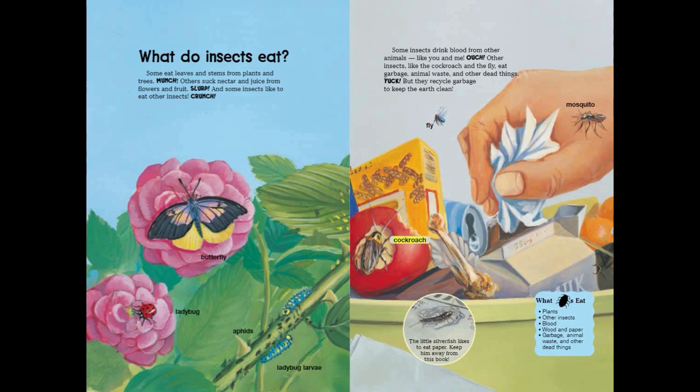Fly, cockroach, mosquito — the little silverfish likes to eat paper. Keep him away from this book! What bugs eat: plants, other insects, blood, wood and paper, water, garbage, animal waste, and other dead things.